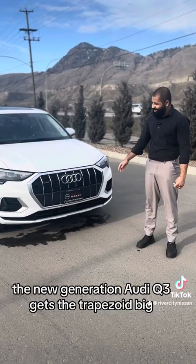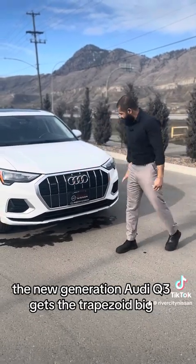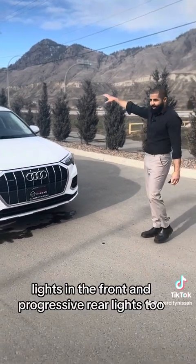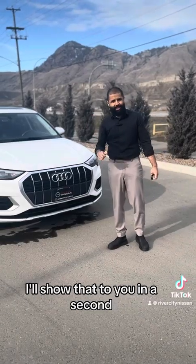The new generation Audi Q3 gets this trapezoidal big grille on the front, and you get these progressive lights in the front and progressive rear lights too. I'll show that to you in a second.